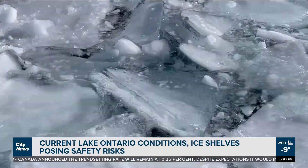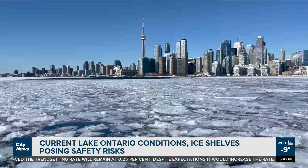For much more on this story, go to citynews.ca. In Toronto for City News, I'm Nick Westall.